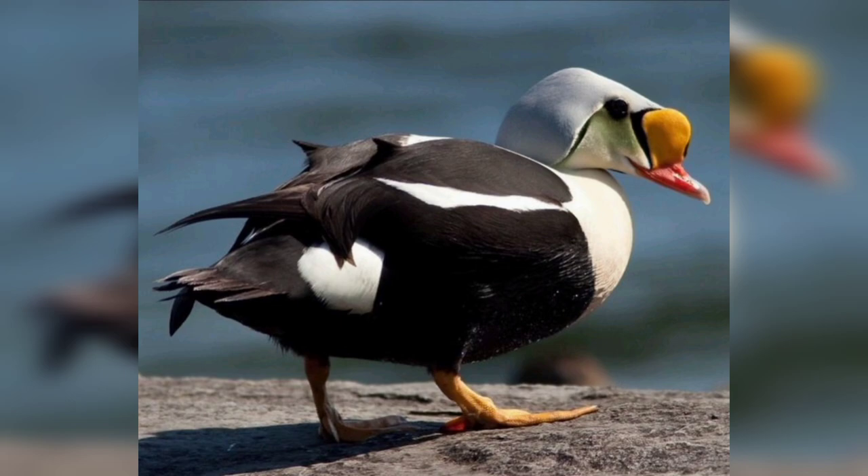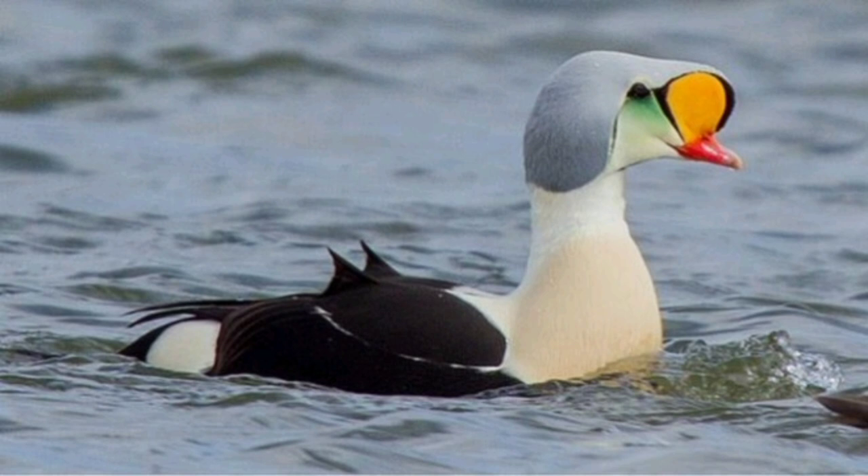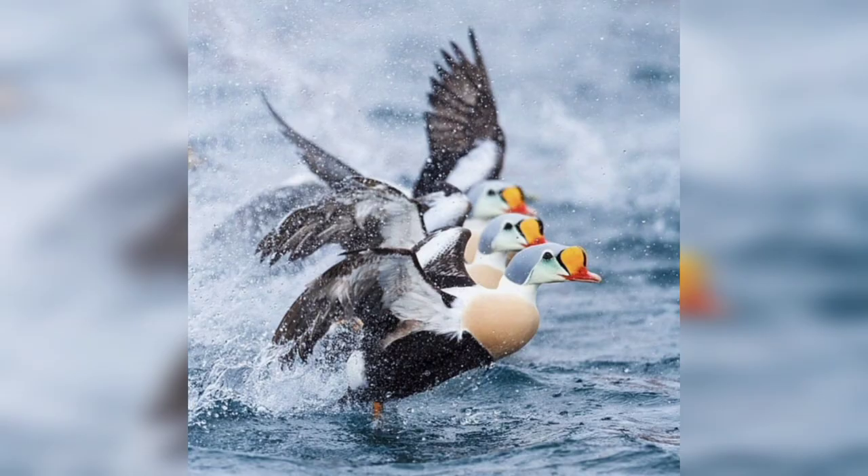The male king eider has a black body with a white neck and head, while the female has a brownish body with a white chin and throat. Both sexes have orange legs and feet.